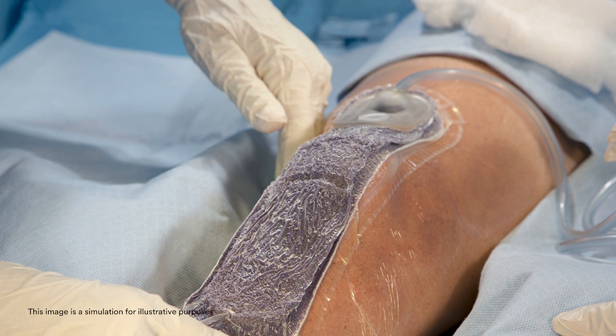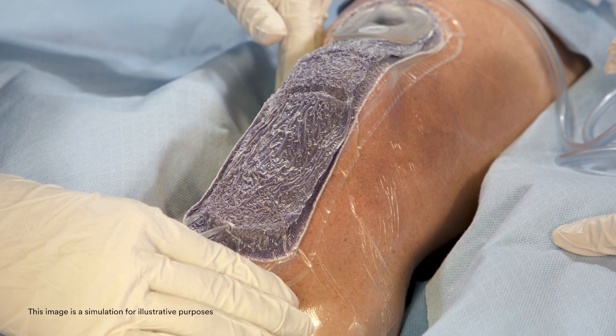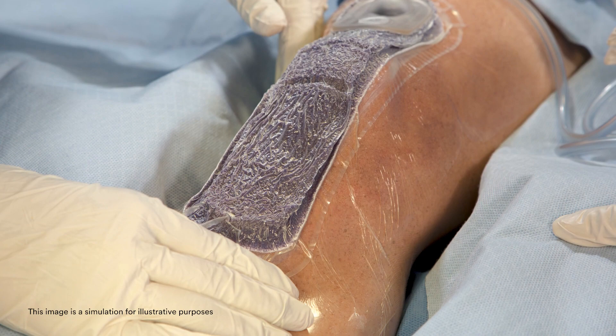I find Prevena therapy really useful in complex revisions — that's where I see the biggest benefits of the closed incision negative pressure therapy. I also use it in many revisions where patients carry a risk factor that might lead to a higher risk of delayed wound healing, such as obesity, diabetes, anticoagulation, patients who have an immunosuppressive condition, or those who might be on an immunosuppressive medication.